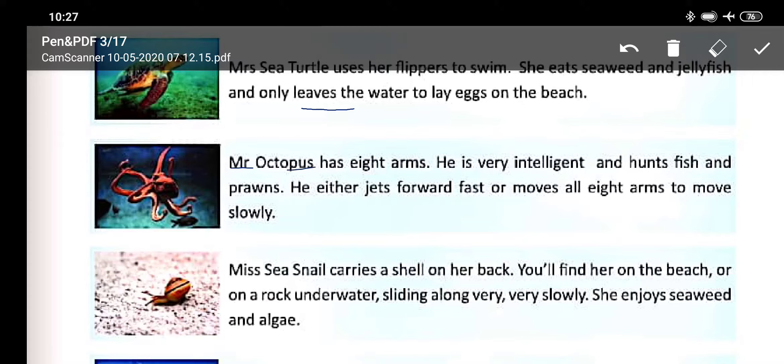Mr. Octopus has eight arms. He is very intelligent and hunts fish and prawns. He either jets forward fast or moves all eight arms to move slowly.